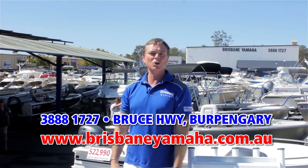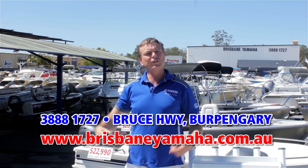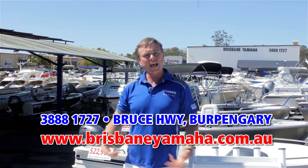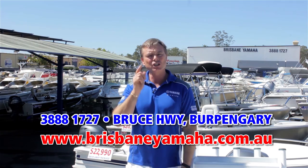Next time you're travelling down the highway and you see Brisbane Yamaha, take the time and drop in. We've got the whole range of Yamaha, the whole range of Quintrex large and small, used boats, outboards new and used. We'll service your boat, repair your boat, trim your boat — in fact, if it's got to do with boating, Brisbane Yamaha.